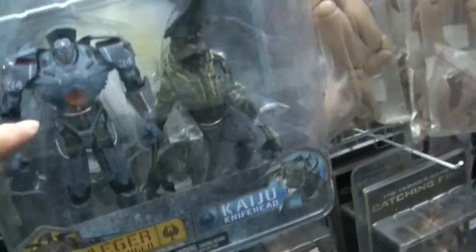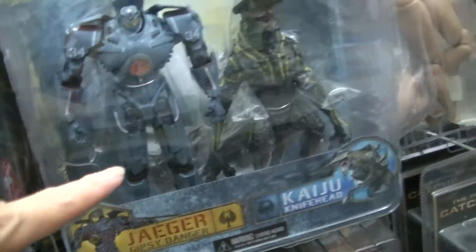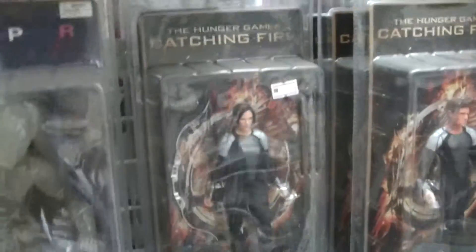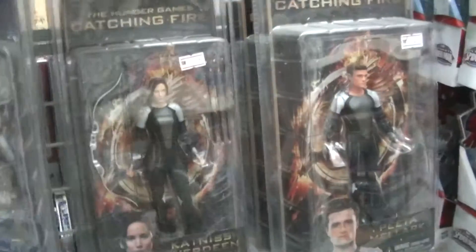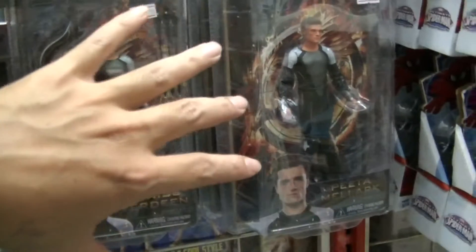I think they have Iron Man, Predator, and they have Pacific Rim. So you want the Gypsy Danger — the name is like Striker Eureka — and the Knifehead here. You can collect that, and of course if you love Hunger Games stuff, then you have Katniss Everdeen in her second outfit from the 75th anniversary games. And Lone Ranger.